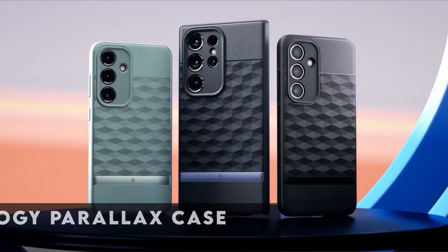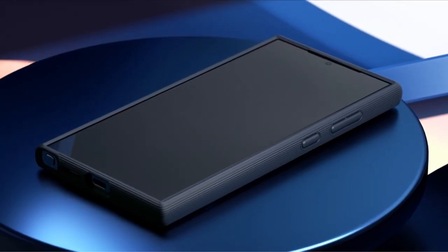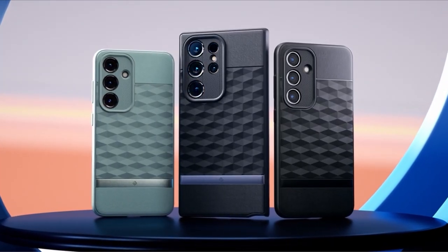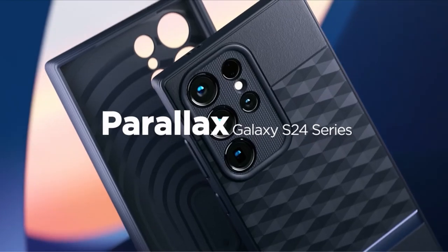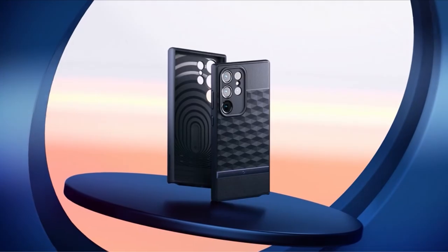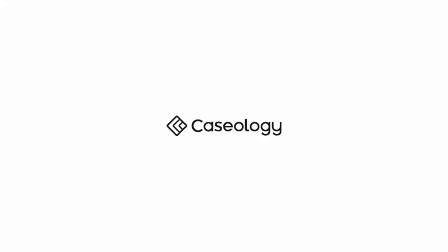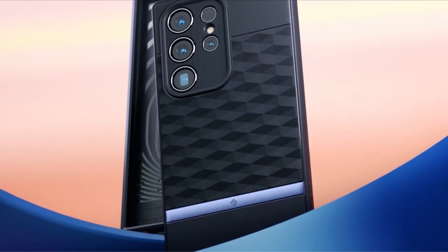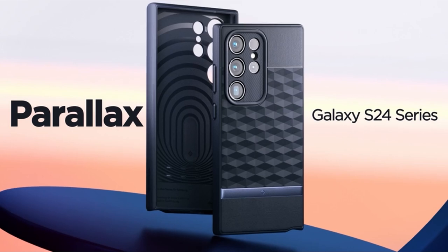At number 10 is the Caseology Parallax Case. The Parallax has captured the hearts of a whole family with its exquisite design and excellent grip. The series looks even better with the introduction of the sage green color, and the stunning cobalt violet S24 Plus looks great with the navy violet variant as well. Drops from 4 feet are no match for this air-cushioned TPU case. The Parallax combines subtle elegance, solid practicality, and a variety of color options to deliver performance without sacrificing flair.